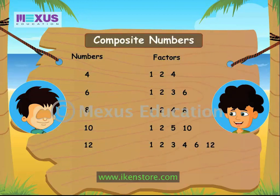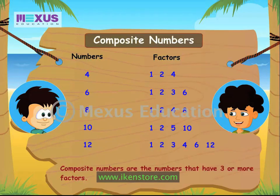Now, do you know what composite numbers are? Composite? No. Numbers such as 4, 6, 8 have 3 or more than 3 factors. These numbers having 3 or more than 3 factors are called composite numbers.